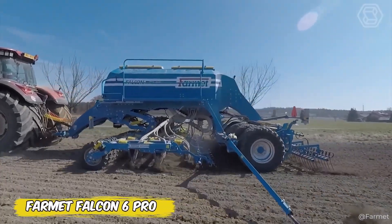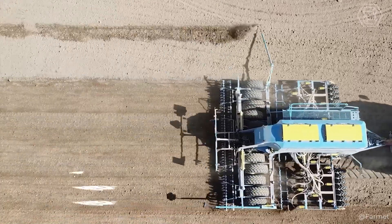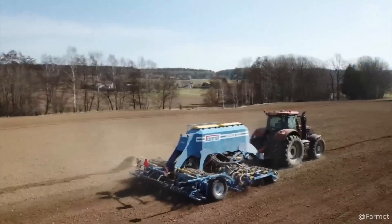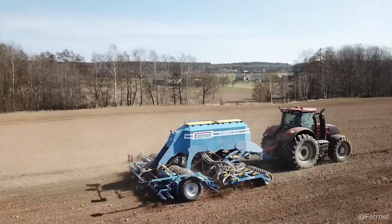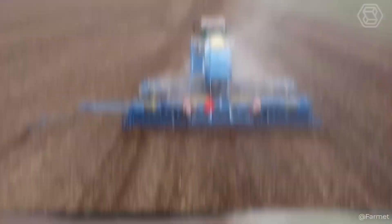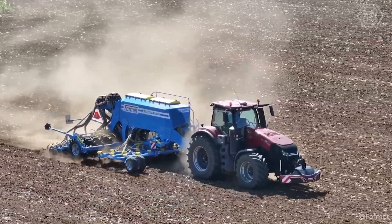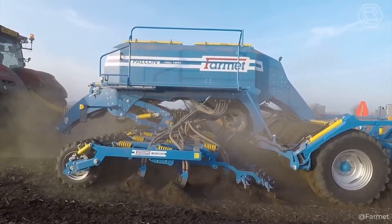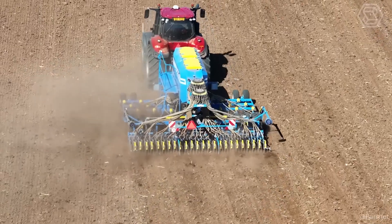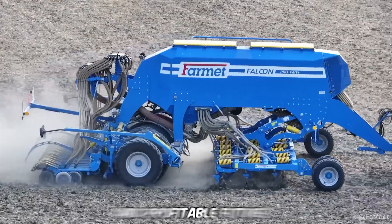The FarmIt Falcon 6 Pro represents a technological breakthrough that will take your farming to the next level. This versatile combine can do everything from sowing cereals and oil seeds to precise fertilizer application, all with minimal impact on the soil. Not only will you get increased productivity thanks to its powerful system and GPS technology, but you'll also preserve the health of your soil for future harvests — with ease of maintenance and seeding up to 12 miles per hour.